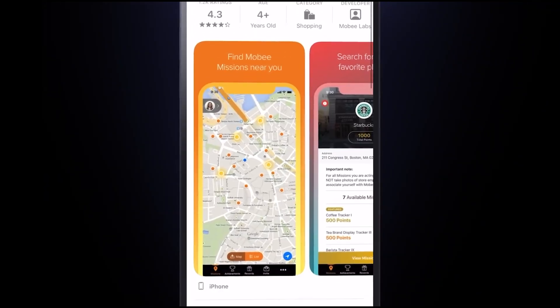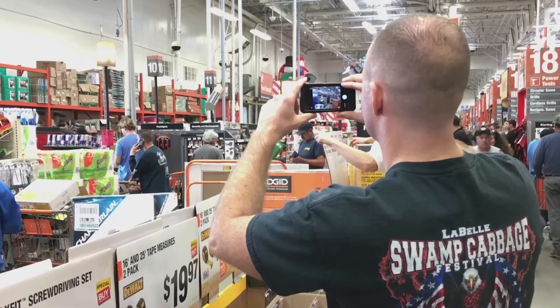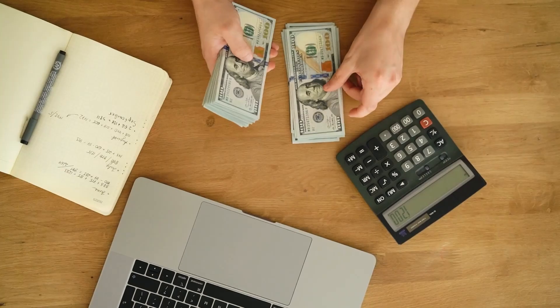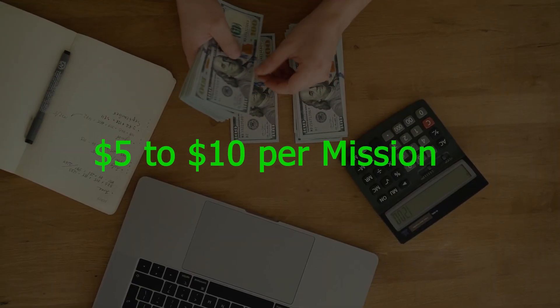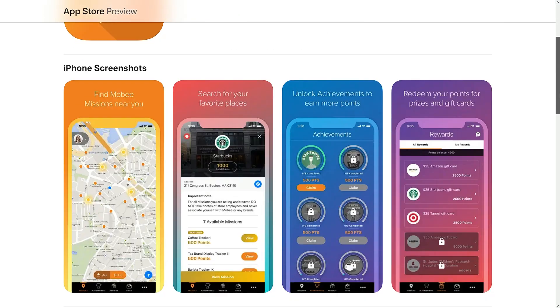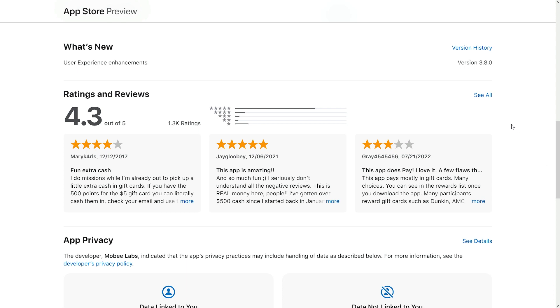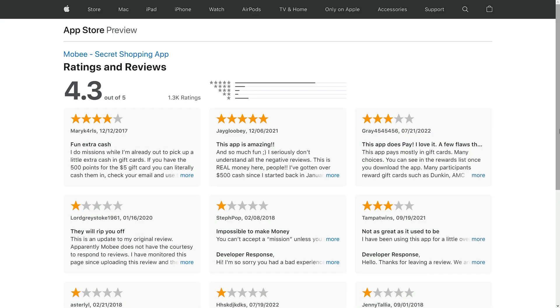The app will ask you various questions about the business you're at, and after you submit your answers, you'll be rewarded for your work. You can expect to earn between $5 and $10 on average for every mission that you complete. These missions are typically very easy and can be done within just a few minutes. Moby is a solid app to make some extra cash.